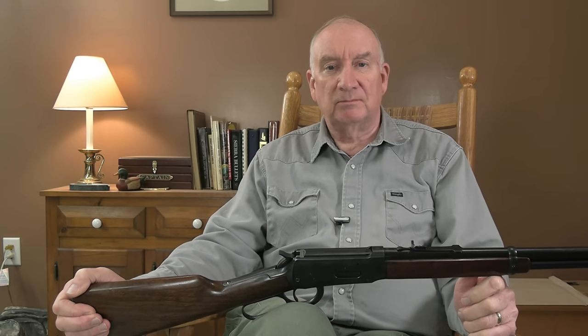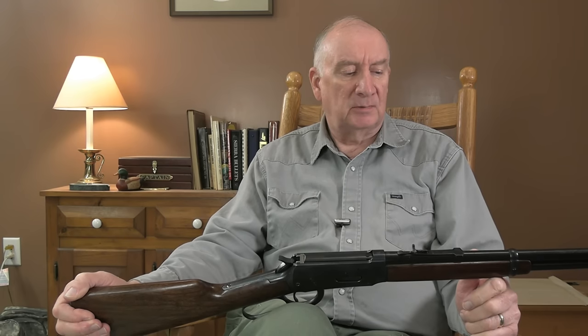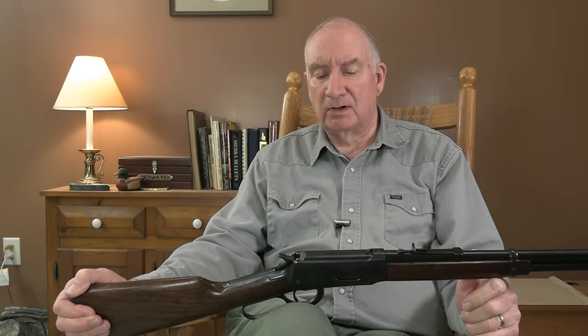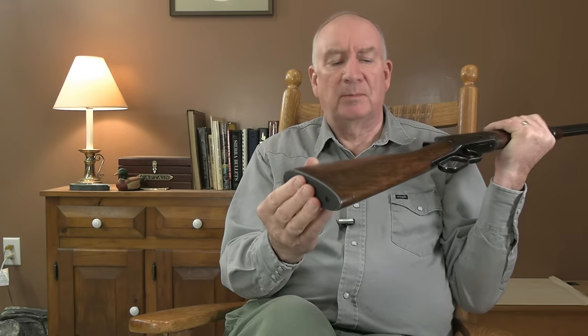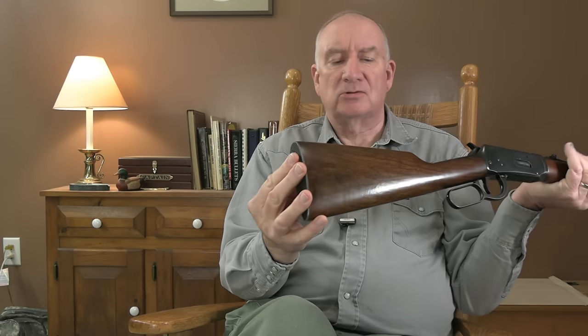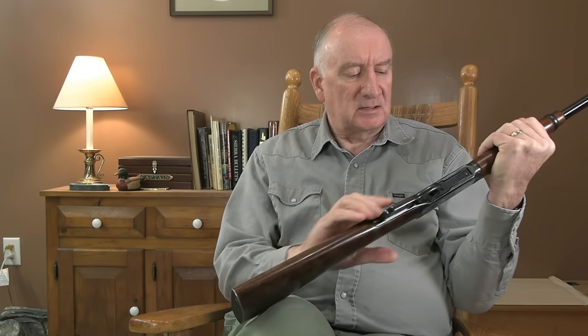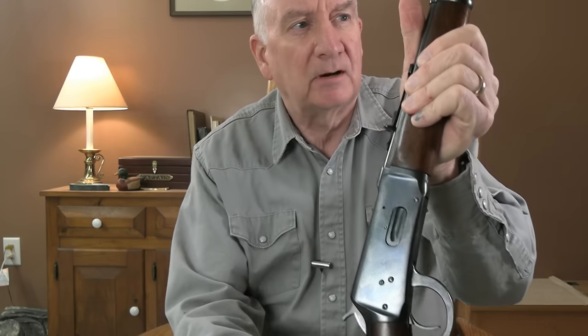They shoot pretty nicely. This one here has got the steel butt plate — I'm not sure when they stopped, I think that was all the way up until the transition to the post-'64 models. It's a side loading port right here for the tubular feed.